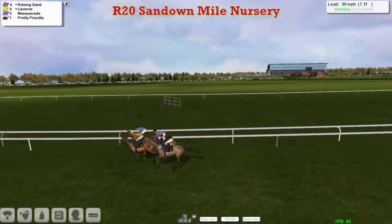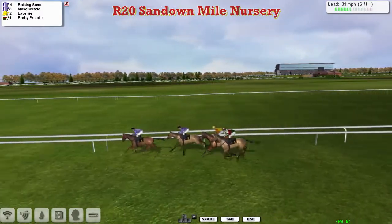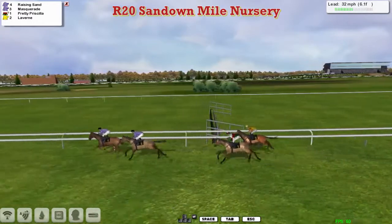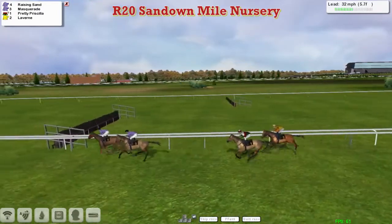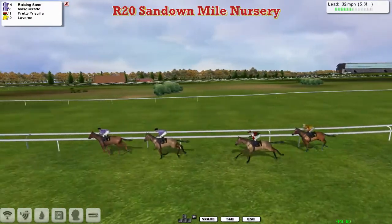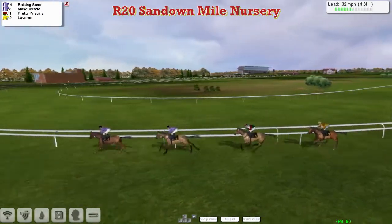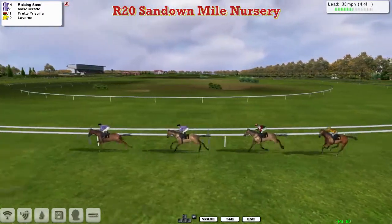Raising Sand is on the inside and has now gone on. So Raising Sand is the new leader, from Masquerade the stable companion in second, pulling for its head Prudy Priscilla in third. And then Laverne is just the back marker now after coming out into the lead. The Obi-Wan horses usually like to lead as well, so not quite sure what's going on in this one. They're in true Indian file, and there's almost exactly the same distance between each one — more like a parade than a race at this point.